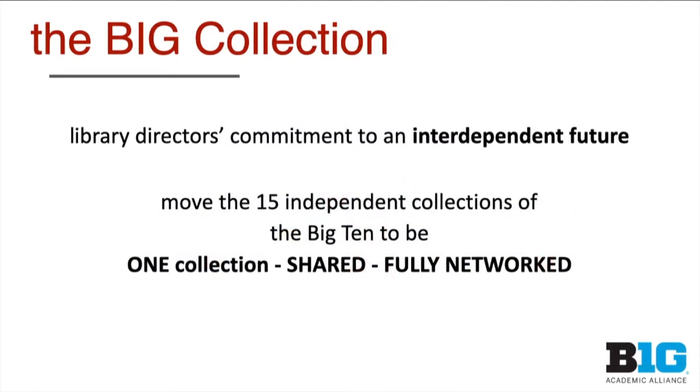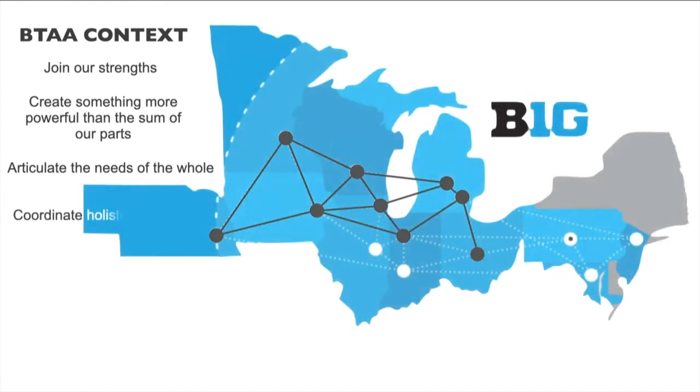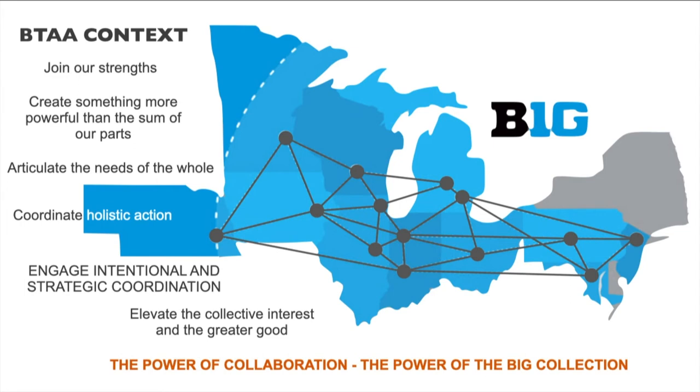What sits at the heart of it is the library directors' commitment to an interdependent future. These are the university librarians, the deans and directors of all 15 institutions, and a commitment to move the 15 independent collections of the Big Ten to be one collection, shared and fully networked. This commitment was made in the fall of 2019, but it stems deeply from this history of collaboration — a commitment to join our strengths, create something more powerful than the sum of our parts, and articulate the needs of the whole to coordinate holistic action. This is the power of collaboration. It is the power of the Big Collection.